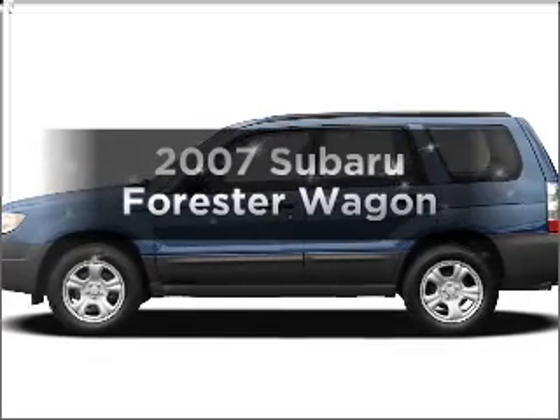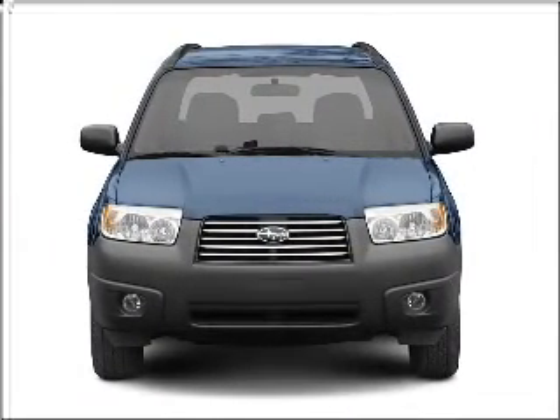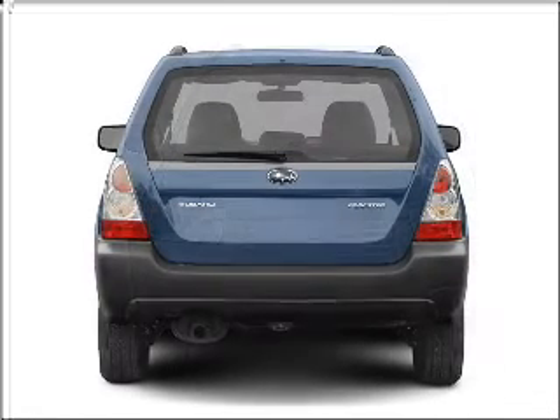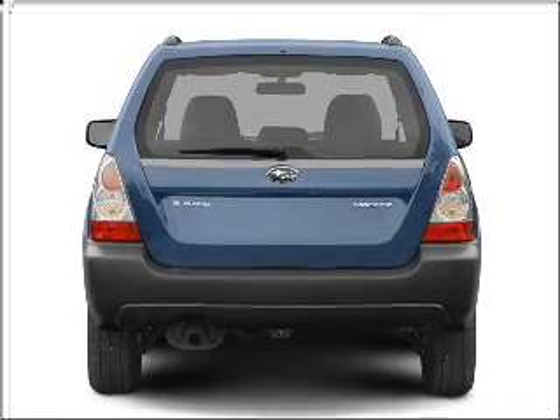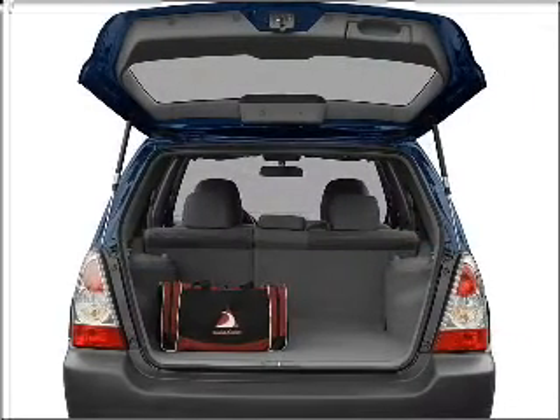Check out this 2007 Subaru Forester. If you're looking for an automobile with great attributes, look no further. With an efficient four-cylinder engine that responds smoothly to its automatic transmission, the anti-lock braking system will help deliver you safely to your destination.